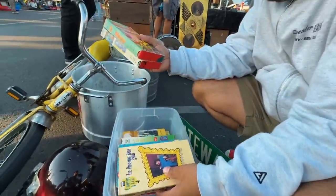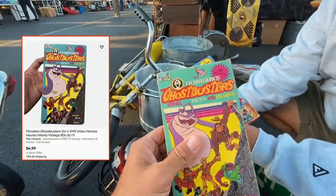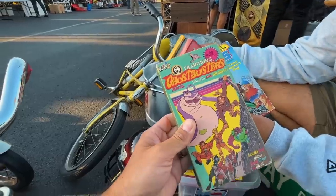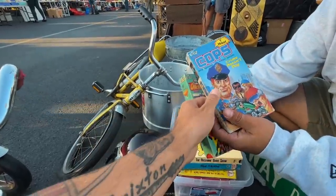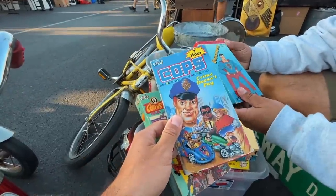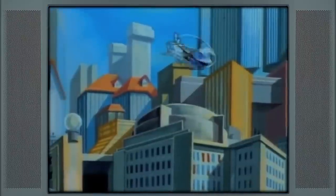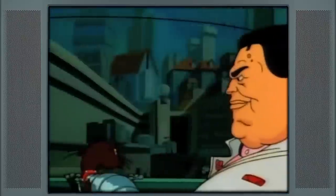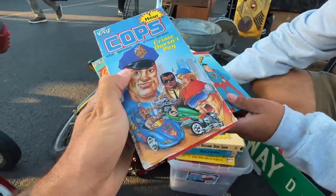Definitely going to grab a couple VHSes. First, I was telling Ricky this is the OG Ghostbusters — this is the Filmation's Ghostbusters. Look at the difference on this. And then, I don't know if I've ever seen the COPS cartoon on VHS. If you didn't know, they had their own TV show and it was super sick. Look at the art — I love the girl, she looks like every character they'd make in a 90s beat-em-up game. So cool.